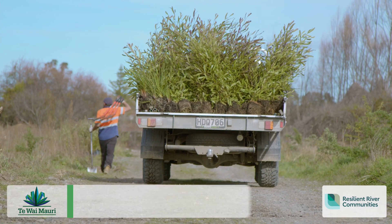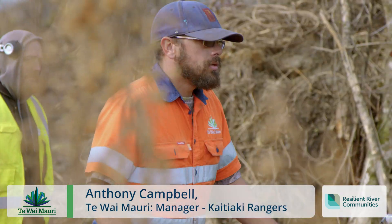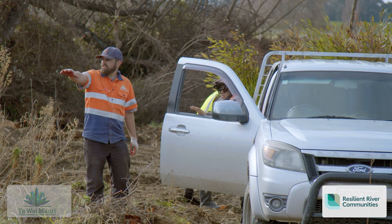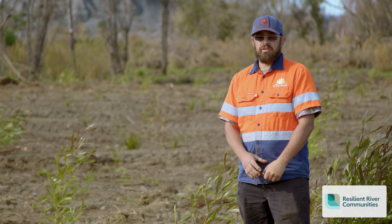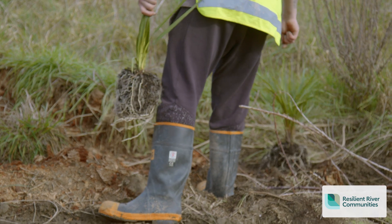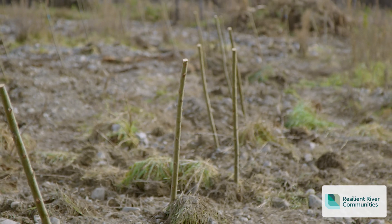We're here today to help HBRC plant up natives — 1,000 plants — and regenerate what was once here. We've also been doing willow pole planting along the riverbed to help retain it during flooding and stop erosion.